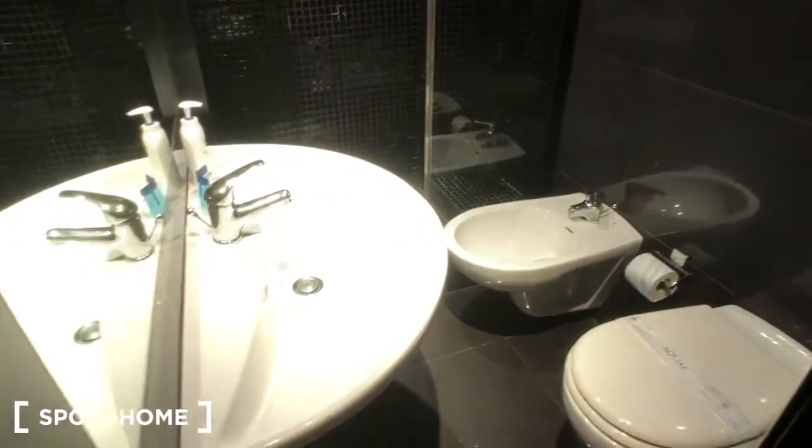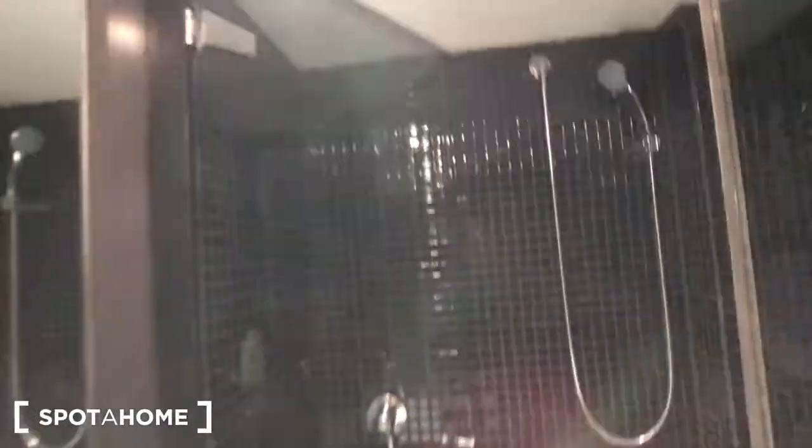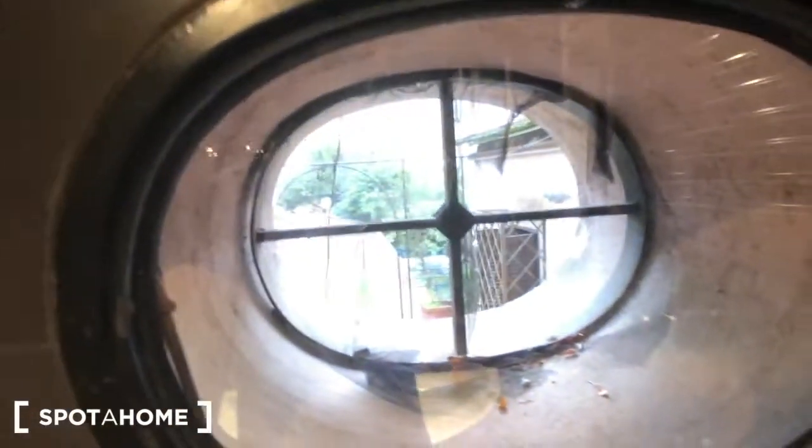And behind this door we have the bathroom of the house. Here it is — you have a sink, you have a toilet right here, a bidet, and a big beautiful shower right there, with a big mirror on the wall. And a window that goes to the terrace side of the house, and a radiator right here.